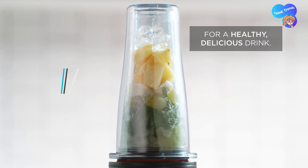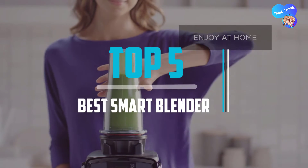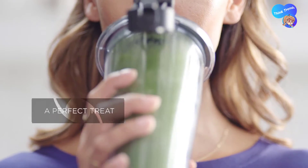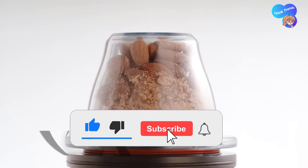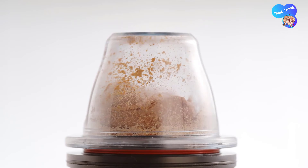Top 5 best smart blenders in 2021 reviews. Finding the best smart blender of 2021 is very difficult nowadays. I hope the video will help you to buy the best one. If you need more information about these products, please check the link in the description below, and don't forget to subscribe and click the bell icon to get future reviews. Let's start the video.